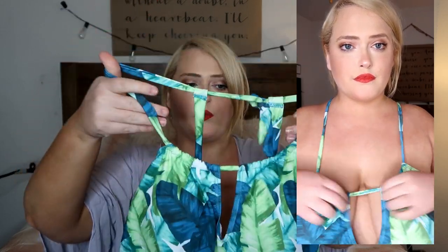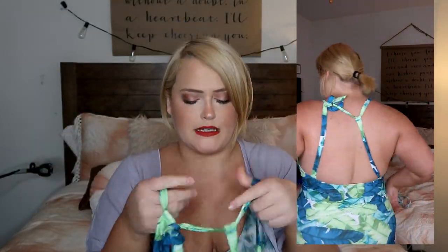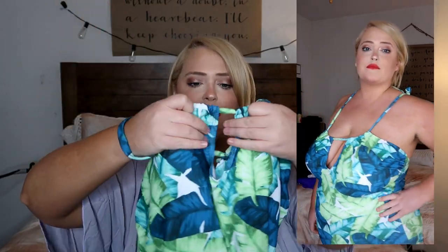Are these banana leaves or palm leaves? I don't know, they're a leaf print. It's a stunning array of different shades of greens, blues, and teals — it's so bright and so pretty. This is a halter style suit that ties in the back, but there are also two straps along the back that add a little bit of lift and support. The front has this little peekaboo cutout, which is nice to add a bit of sexiness without being over the top.